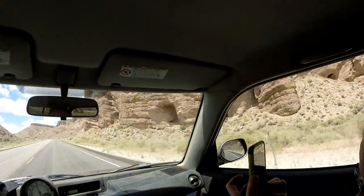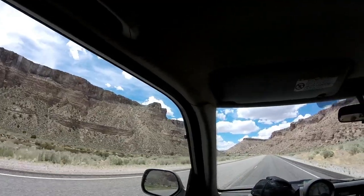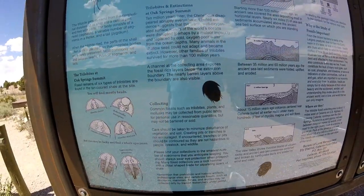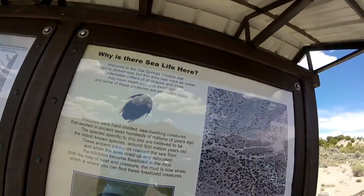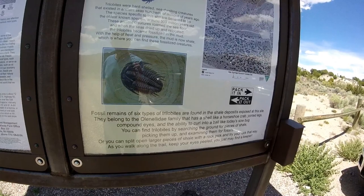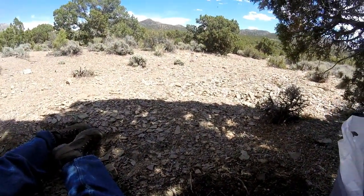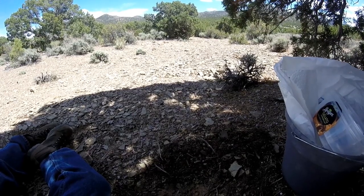We're in Caliente, Nevada — almost to the trilobite area, getting there slowly but surely. So, trilobite Oak Springs Summit. What you do is you try to find a piece of shale that isn't already broken to bits. As you can see, 99% of it is. And split it and see if there's a trilobite in it or a dendrite.